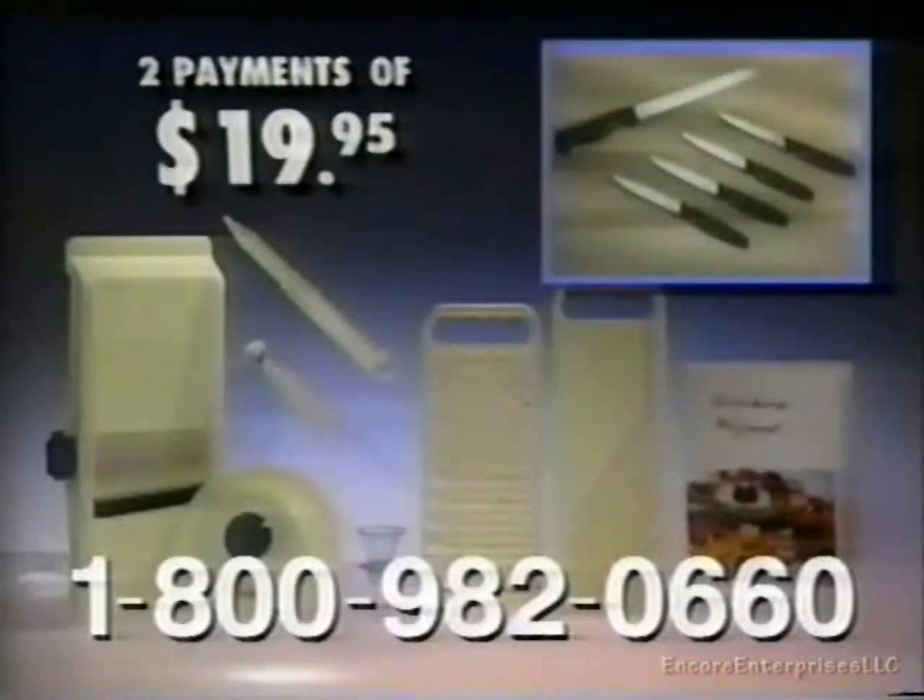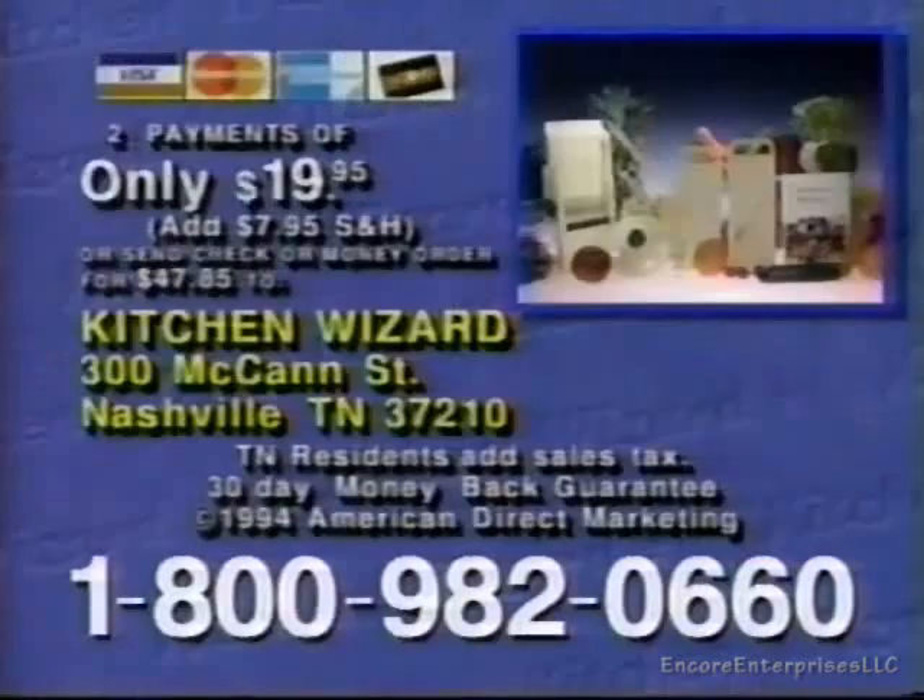So what are you waiting for? Order the Kitchen Wizard Plus today. To order and get your free Mitsu knives, have your credit card ready and call 1-800-982-0660, or send a check or money order for $39.90 plus $7.95 shipping and handling to Kitchen Wizard Plus, 300 McCann Street, Nashville, Tennessee 37210.